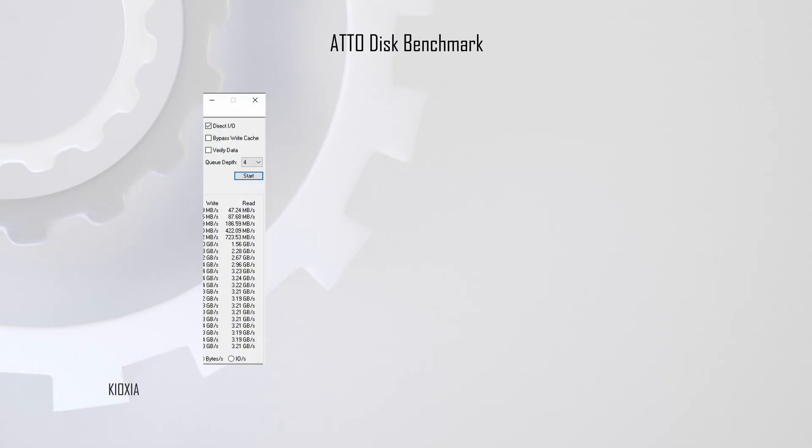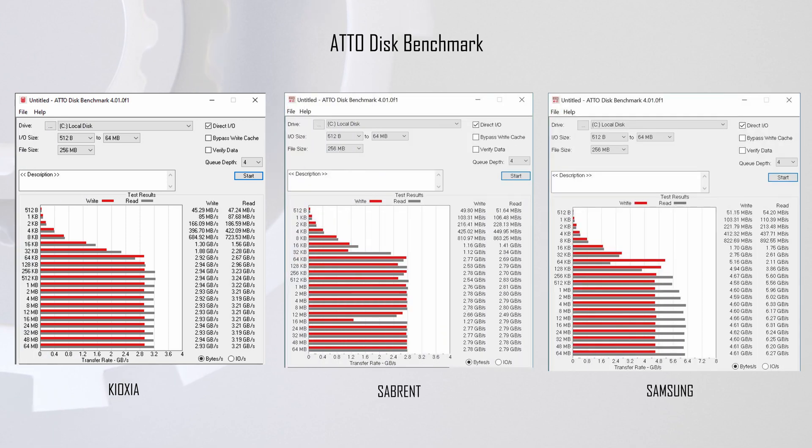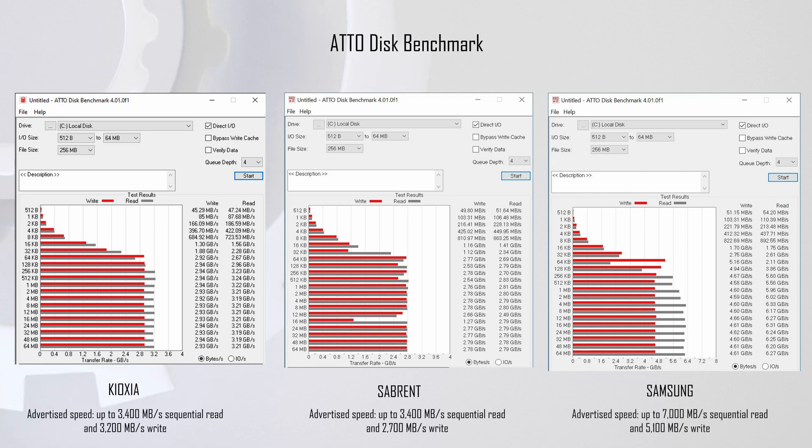With all of that said, the details on paper always show the best case scenario, so let's check out some benchmarks and see how they really stack up. The first test is the HD disk benchmark, and the results show that Kioxia is meeting the speeds it advertises — within a few hundred megabytes of the advertised speeds. Interestingly, both Sabrent and Samsung deliver slightly lower speeds compared to their advertised figures. Sabrent comes about 600 megabytes short on the read but surpasses the write speeds. On the other hand, Samsung is about 700 megabytes short on the read speeds.